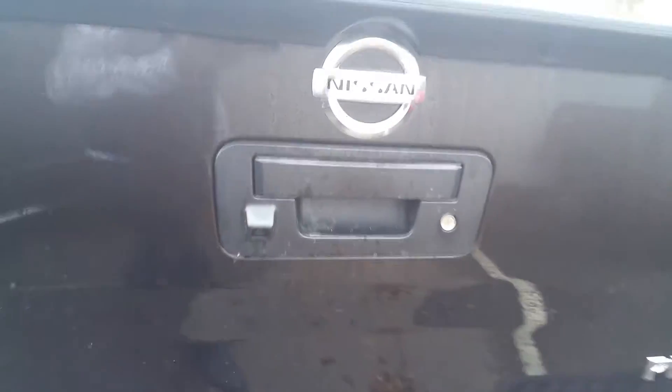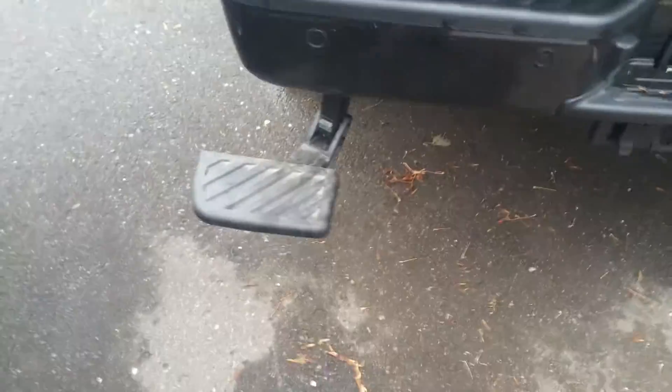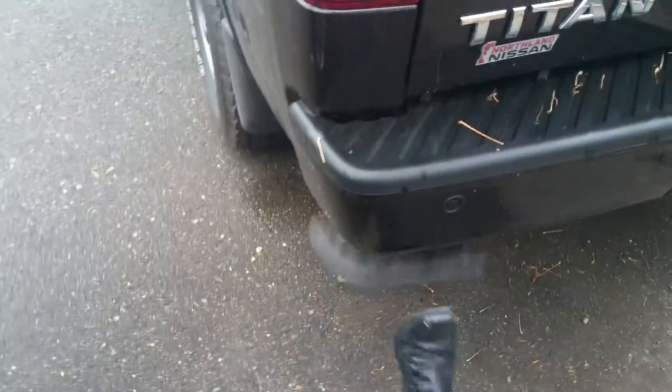It is the Pro 4X model. At the back here we have a backup camera integrated into the tailgate handle, backup sensors in the bumper — those will beep when you're in reverse and getting close to something. It does come with the tow package, which is awesome. This one happens to have the step, very handy.